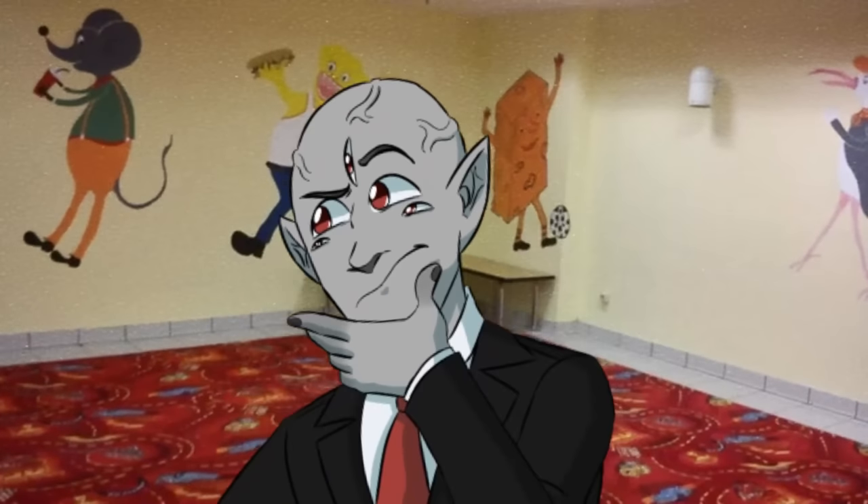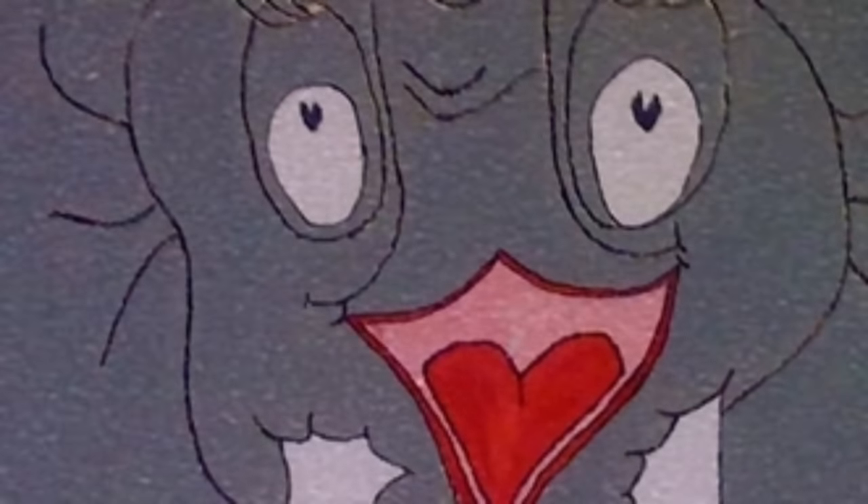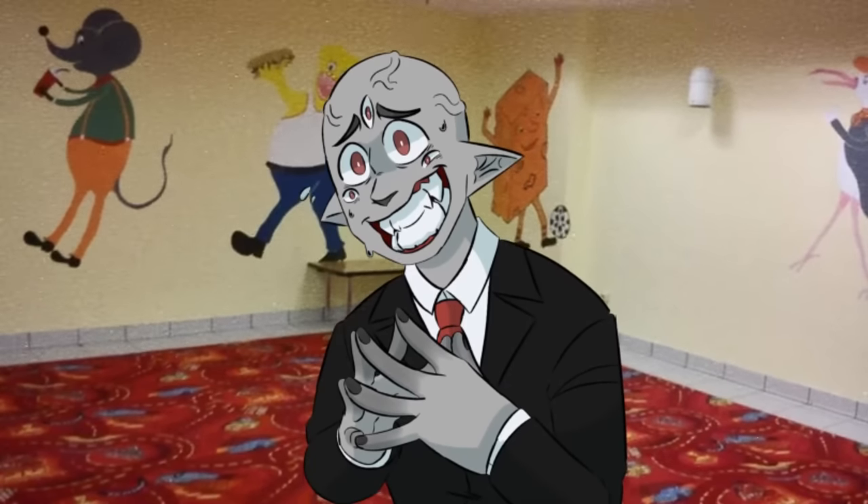I really do want to have a word with whatever designer or architect put this building together. Why was this place created, and why did you let children play in it? I feel like that would have traumatized me — but I grew up with traumatizing things too, so I don't know.